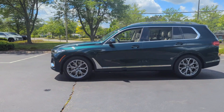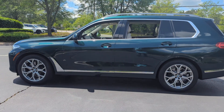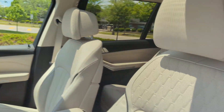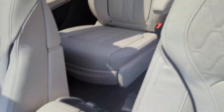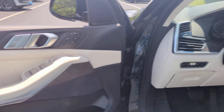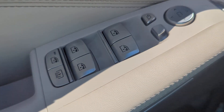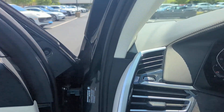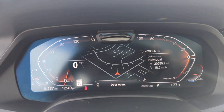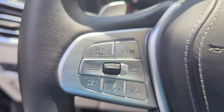You'll absolutely love all of the included premium features such as Cross-Traffic Alert, Side-View Mirrors with Turn Signals, Lane Departure Warning, Wi-Fi Hotspot, Satellite Radio, Navigation, Multi-Zone Air Conditioning, Blind Spot Monitor, All-Wheel Drive, Parking Aid Sensor, Third-Row Seating, Heated Side-View Mirrors, Moonroof, Back-Up Camera, and Passenger Seat Adjustable Lumbar Support. Experience the Difference!